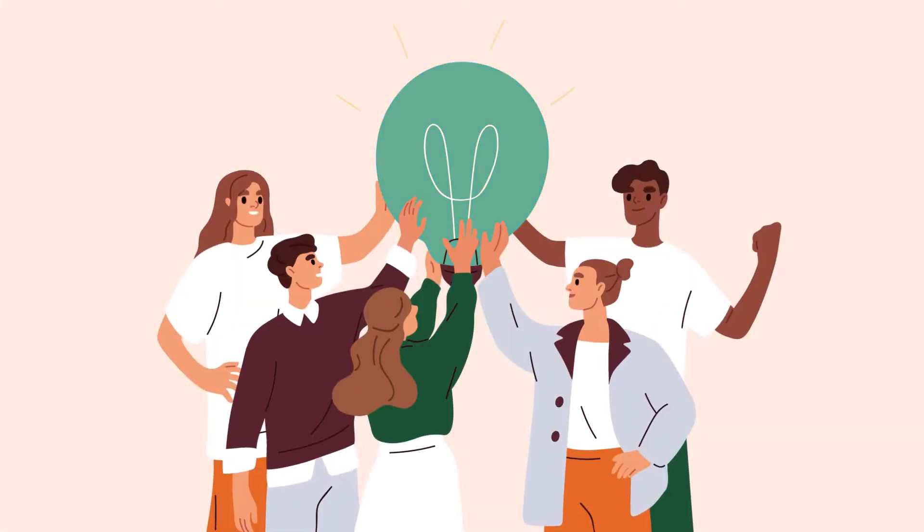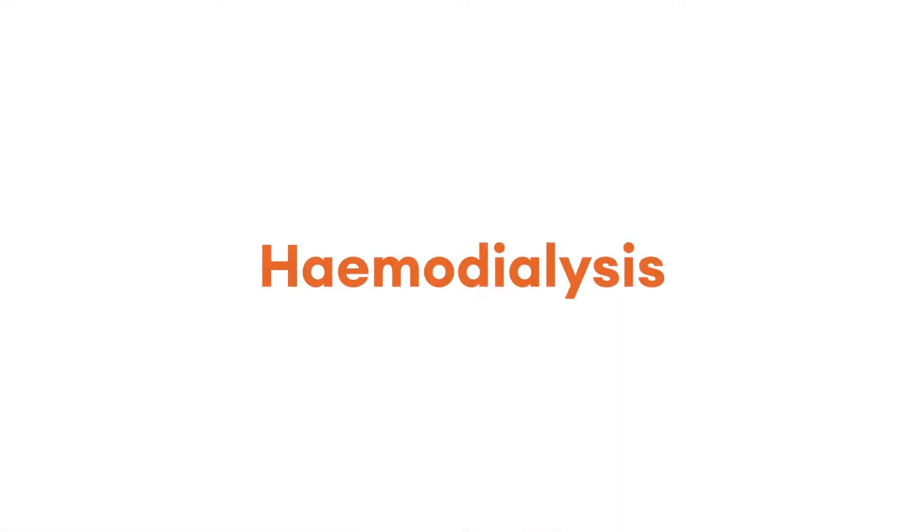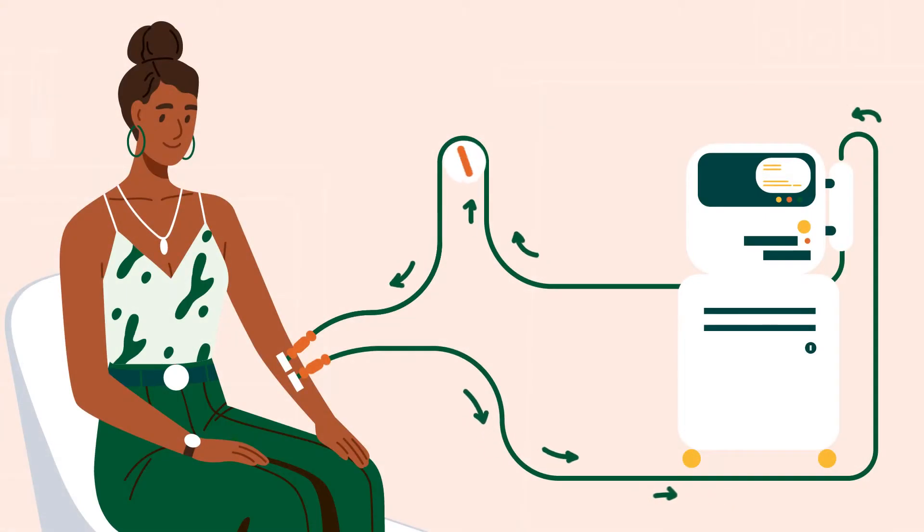One of the treatment options for patients with chronic kidney disease is hemodialysis. Hemodialysis cleans the blood in a treatment that is performed outside of your body. During this treatment, your blood is circulated through a filter on a dialysis machine outside your body.